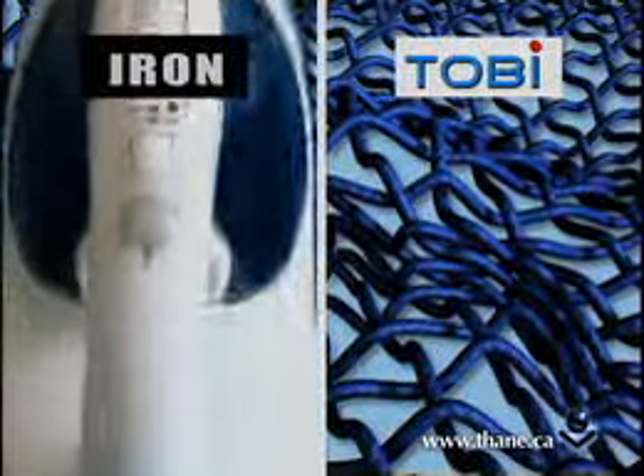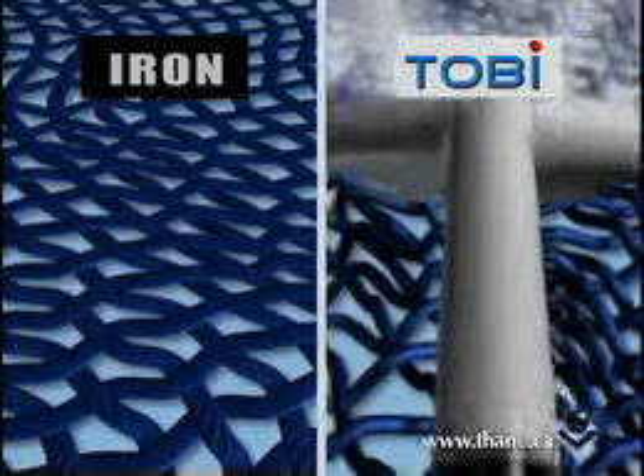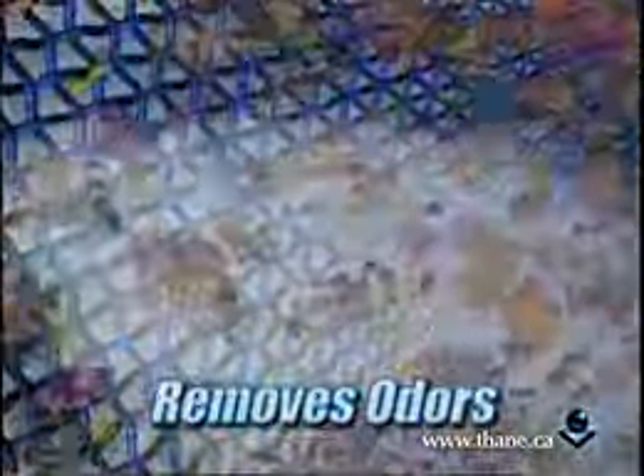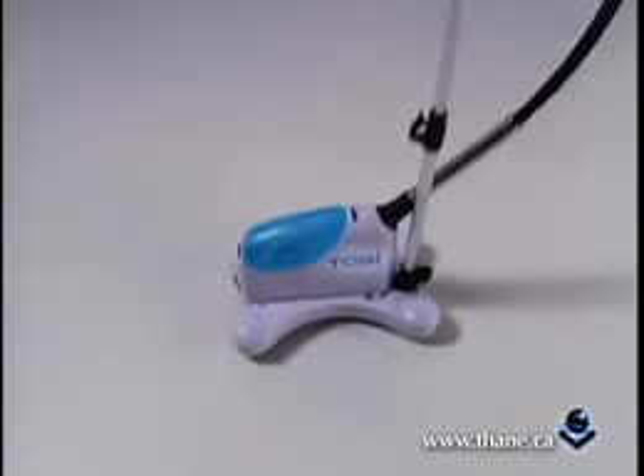Here's how it works. Instead of crushing and flattening your clothing fibers with an iron, Tobii's professional steam power plumps up the fibers, releasing the wrinkles and rejuvenating the fabric. As the steam penetrates, it also helps to break down and remove unpleasant odors, leaving your clothes refreshed and wrinkle-free.